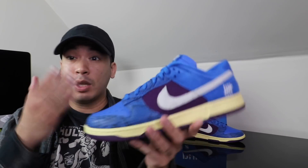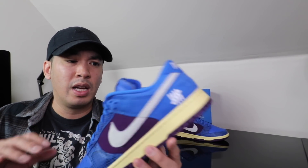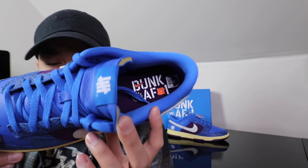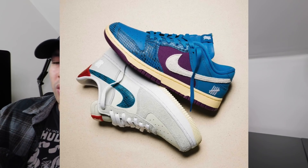First of all, I actually really like this shoe. I think this is actually a really dope collab that Undefeated and Nike is doing. I really like this blue color and I like this whole vintage sole vibe they got going on. So this is actually pretty dope. And with this whole Dunk and Air Force One, I'm not exactly sure if they're going to have another Air Force One to go with it, like a set like how it was with the last release.